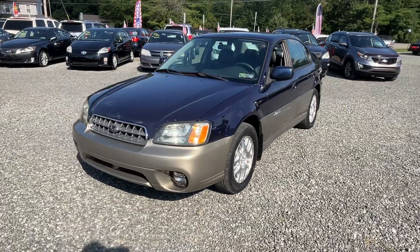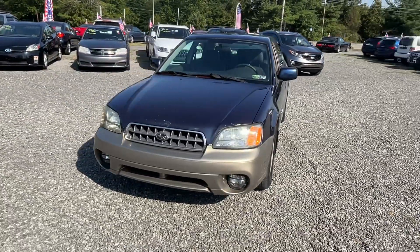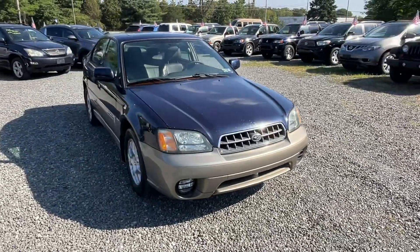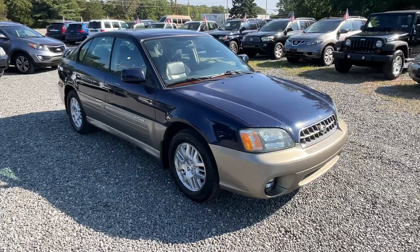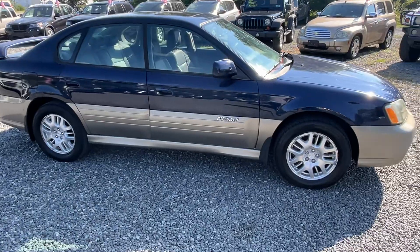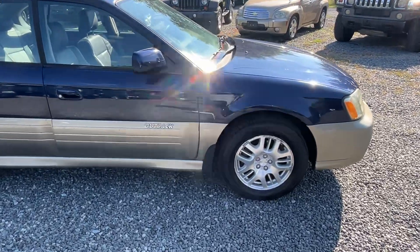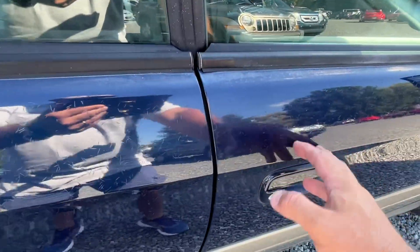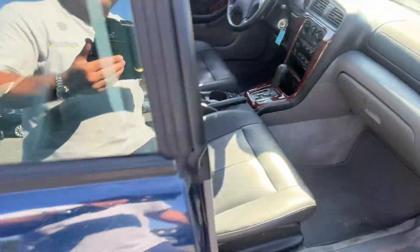This here is a 2004 Subaru Outback Legacy sedan with 165,000 miles. She runs like a top, but she ain't so pretty. I'm going to show you some stuff on it. She's not perfect in every single way cosmetically — some bad paint there on the doors, on the side.